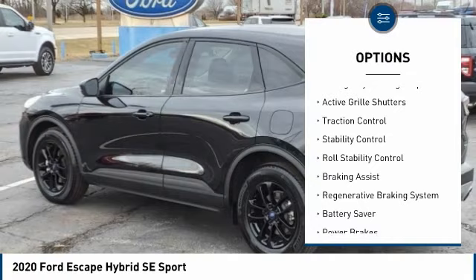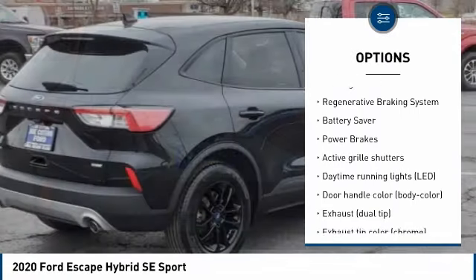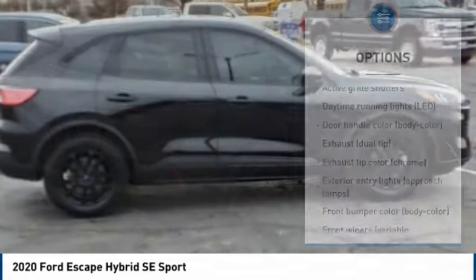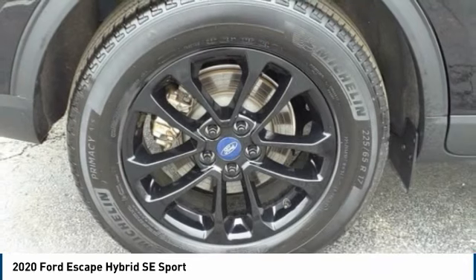Tire pressure monitoring system. Emergency braking preparation. Active grille shutters. Traction control. Stability control. Roll stability control. Braking assist. Regenerative braking system. Battery saver. Power brakes.